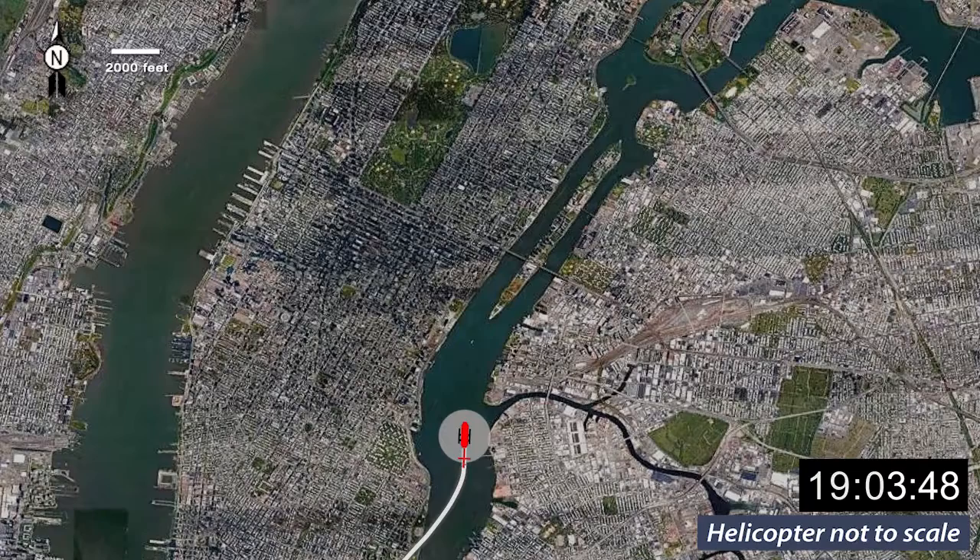The pilot radioed the air traffic control tower at LaGuardia Airport and requested a route up the East River to the north end of Central Park. The air traffic controller provided a clearance to proceed with instructions for the flight to remain at or below an altitude of 2,000 feet above mean sea level. Radar data showed the helicopter then proceeded along the East River and climbed to an altitude of 1,900 feet above mean sea level.